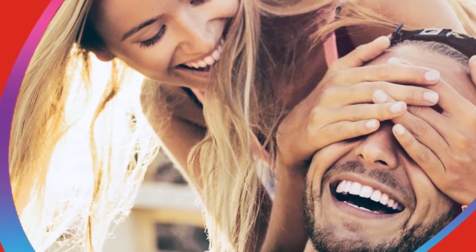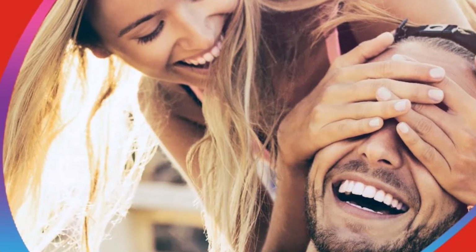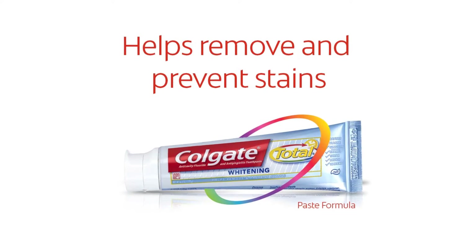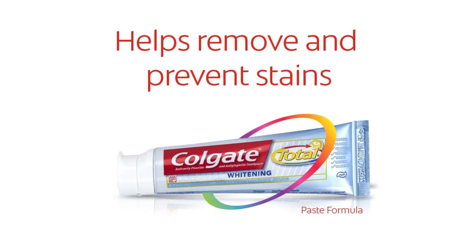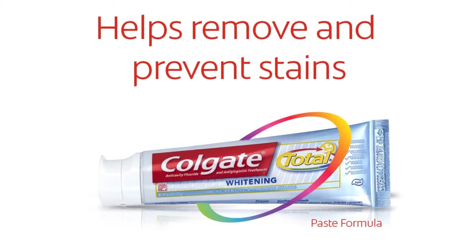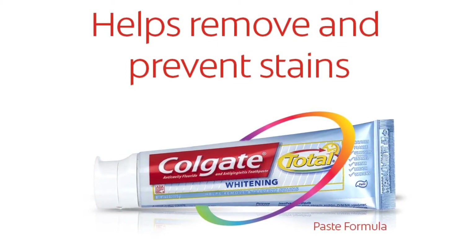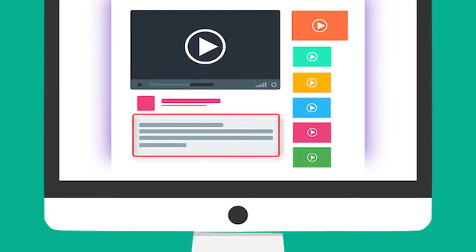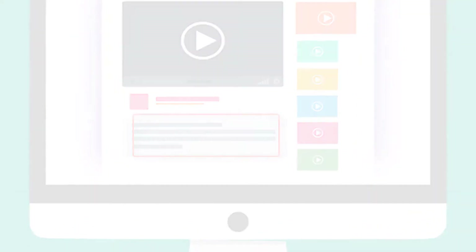It also fights germs for over 12 hours, helps freshen breath, prevents cavities, plaque, and gingivitis, providing complete oral care. The toothpaste is formulated to deal with stains and battle against cavities, gingivitis, and plaque while preventing tartar development and new stains. Check out the description for more information and the latest price.